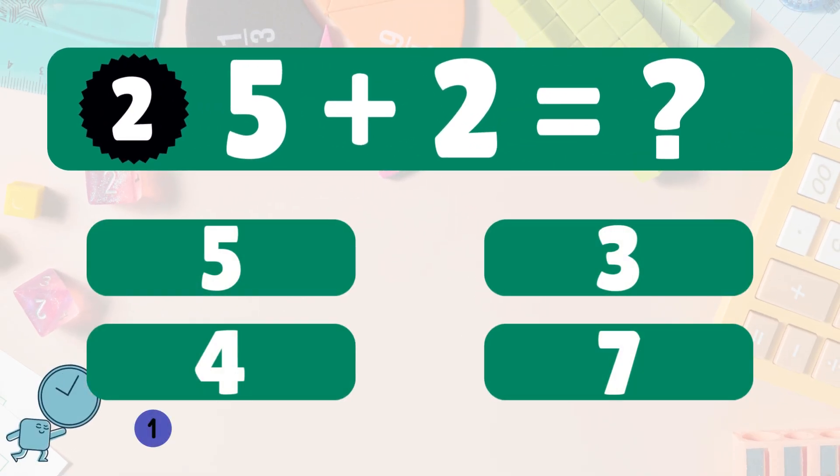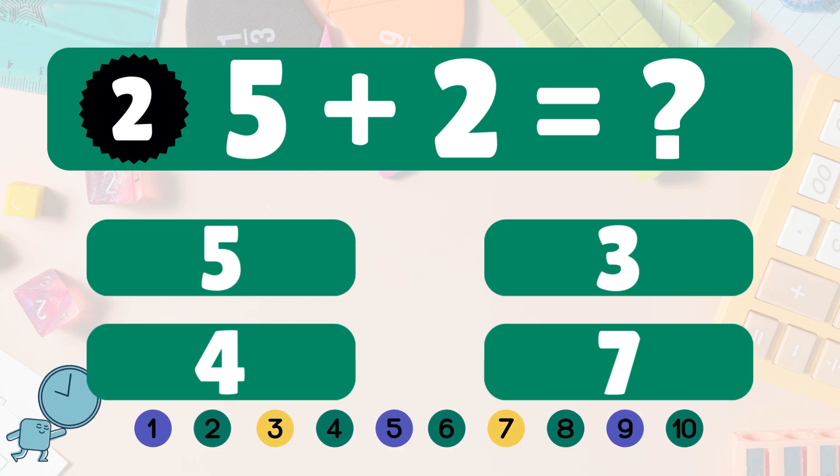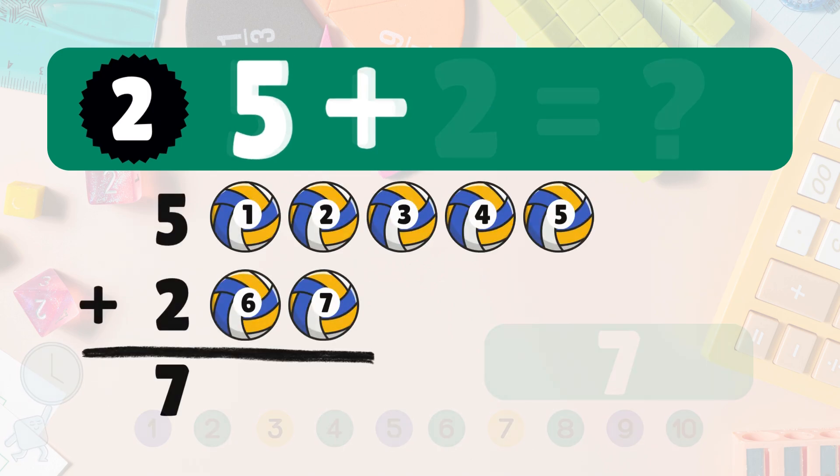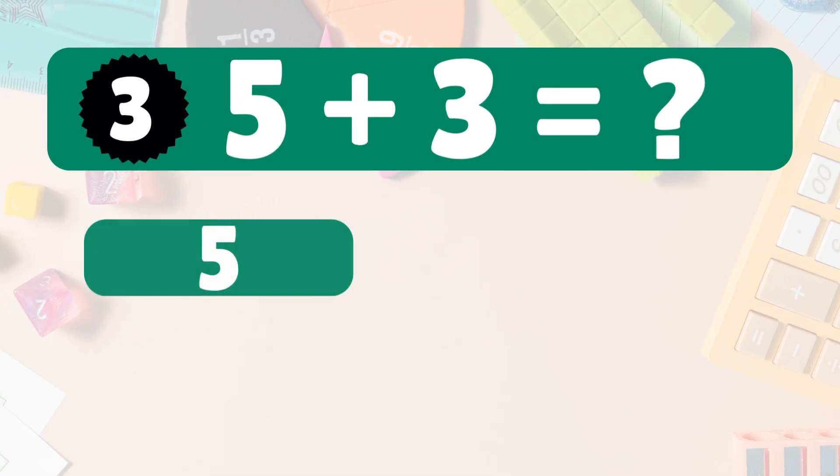Next: five plus two equals seven. Let's count together: one, two, three, four, five, six, seven. Five plus two equals seven. You're doing awesome!